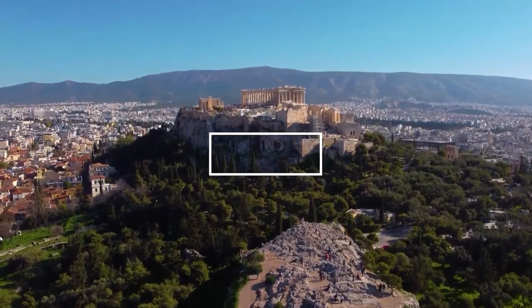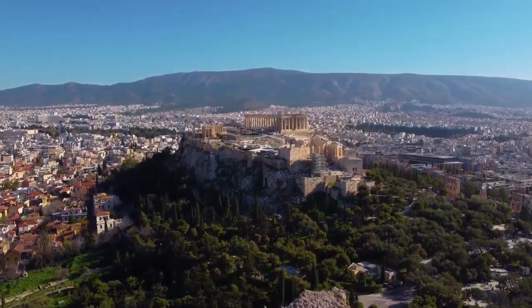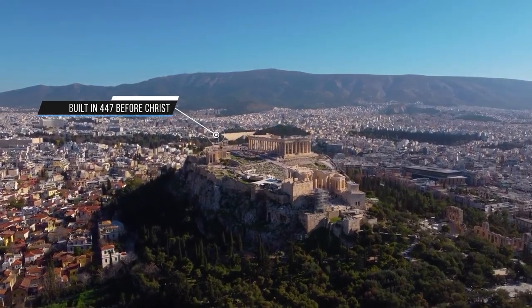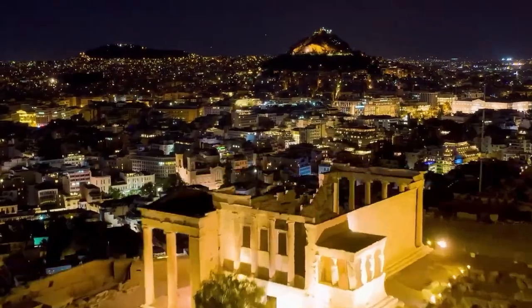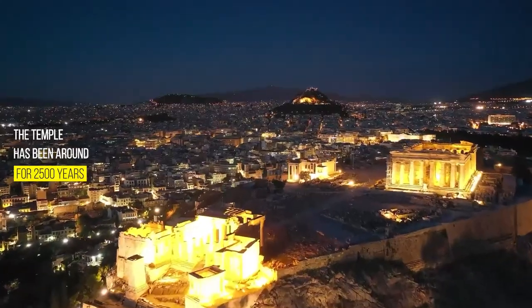Acropolis. If you spend longer in Athens, visiting the Parthenon and the Acropolis is a sight not to be missed. Built in 447 BC, the Parthenon was a temple for Athena, the city's goddess. To think that this temple has been standing for two and a half thousand years is truly unreal.